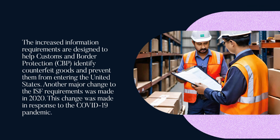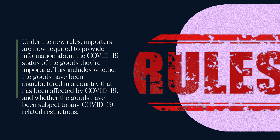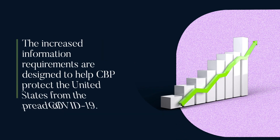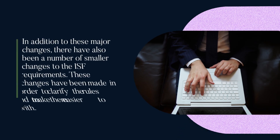Another major change to the ISF requirements was made in 2020. This change was made in response to the COVID-19 pandemic. Under the new rules, importers are now required to provide information about the COVID-19 status of the goods they're importing. This includes whether the goods have been manufactured in a country affected by COVID-19 and whether the goods have been subject to any COVID-19 related restrictions. The increased information requirements are designed to help CBP protect the United States from the spread of COVID-19.